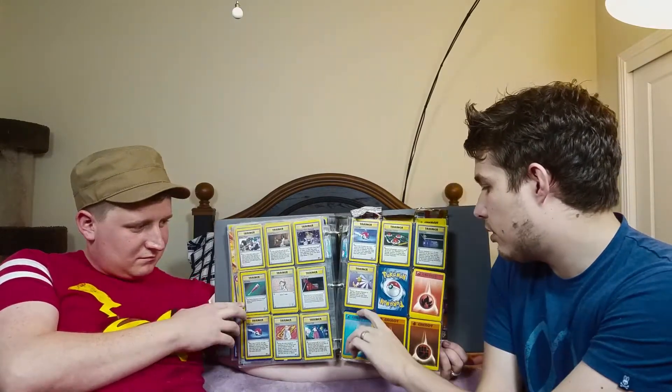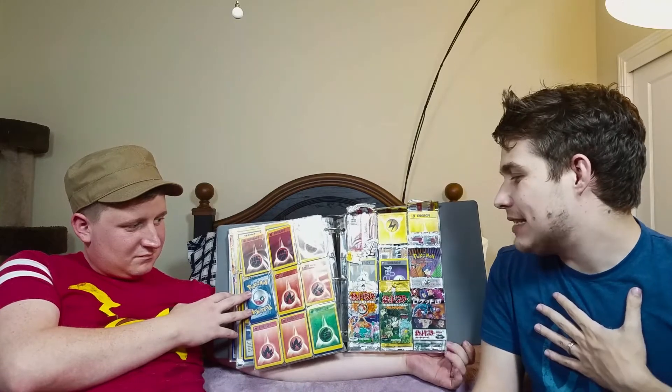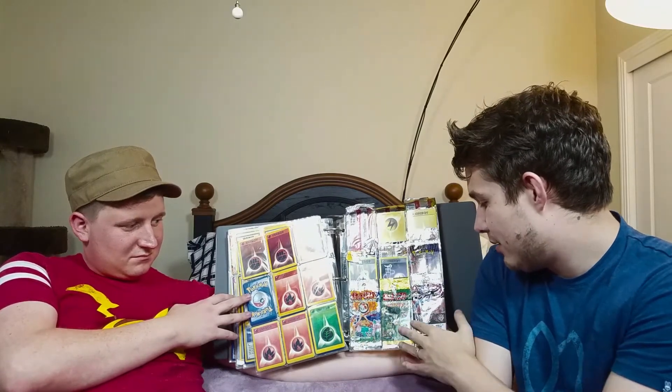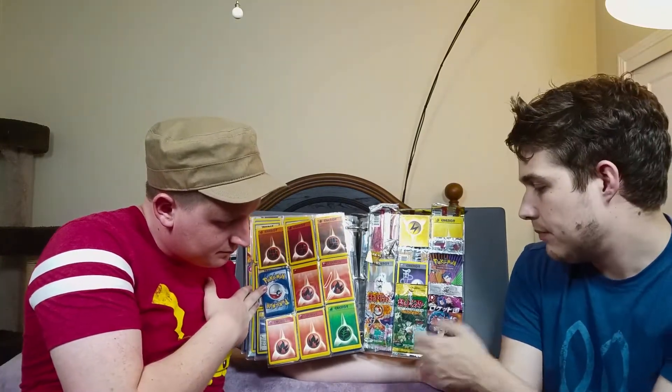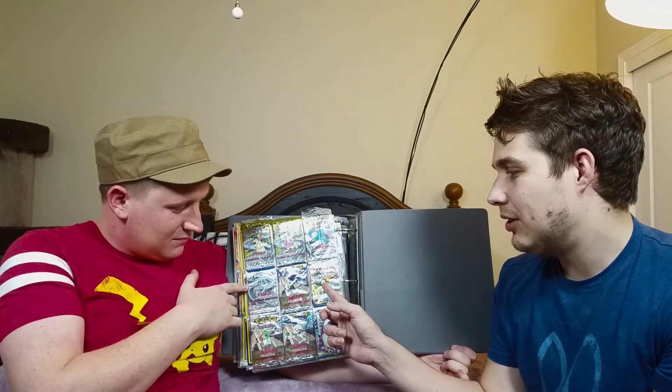Trainers. 30 water energy stuffed in here, and like a bunch of fires — like what is this? And then, as I mentioned before, I collected the little packages. Here are the Japanese ones right here — it's probably the Dark Pokemon set. And this is like a Jungle set. And this is the original pack. Another Japanese set with Cyndaquil, Chikorita, and Totodile on it.